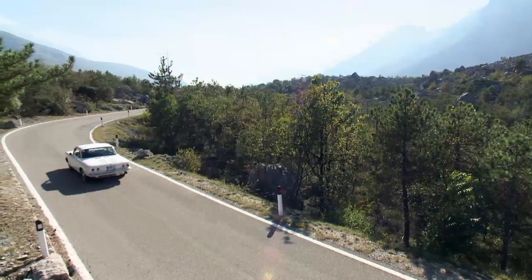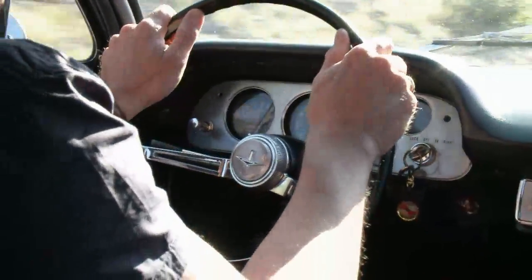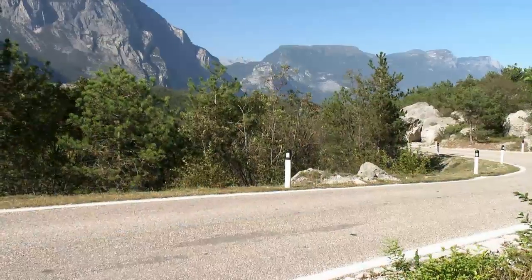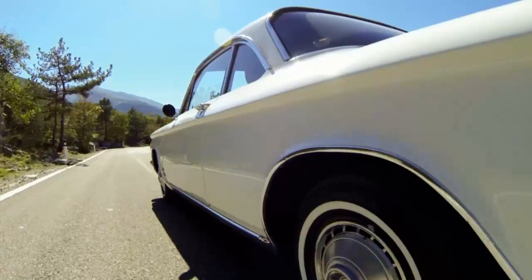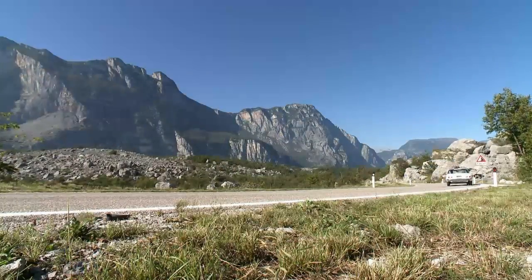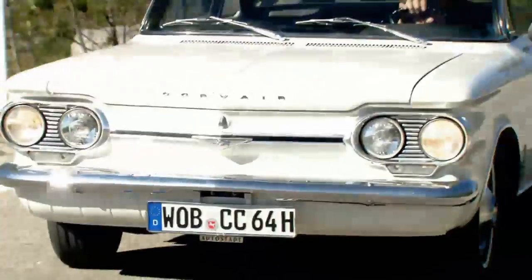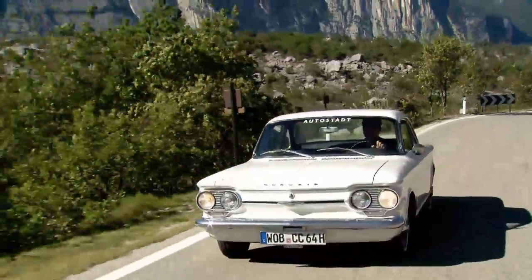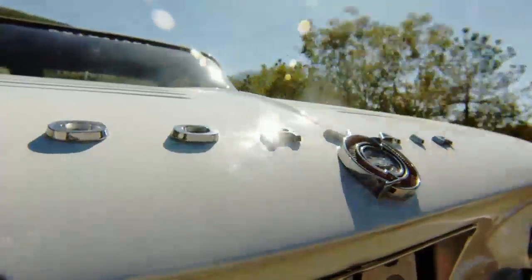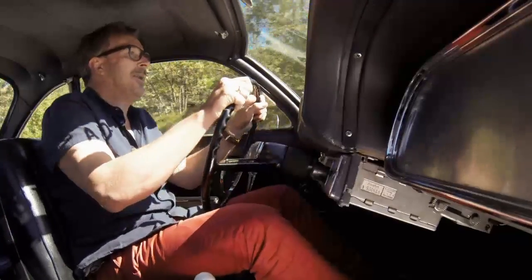By American standards, the Corvair was a compact, even though at almost 4.6 meters it's longer than a Mercedes Ponton. Its six-cylinder boxer engine with close to 100 horsepower didn't wow power-hungry American drivers that much either. But they were impressed by where the engine was located — the Chevy Corvair was the only American car of its day powered by a rear engine. Christoph says this exotic-looking car was surprisingly successful, with more than 250,000 rolling off the assembly lines in the first year alone.